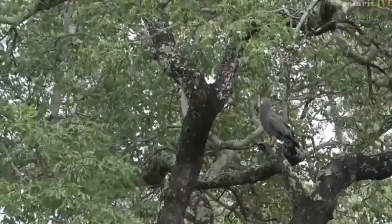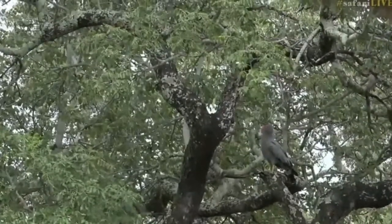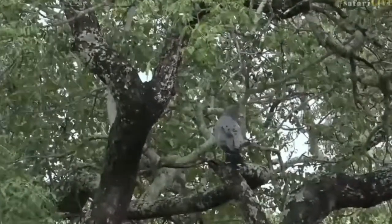They like the marula trees because marula trees often have big holes in them, and squirrels use them a lot. So there's often a lot of opportunity to find food in amongst these trees. You'll find the harrier hawk going from tree to tree as it hunts, which is pretty cool.